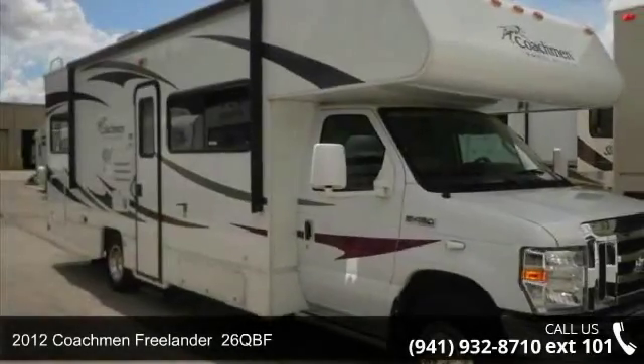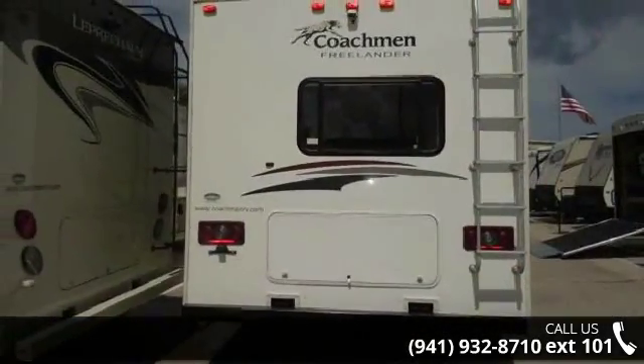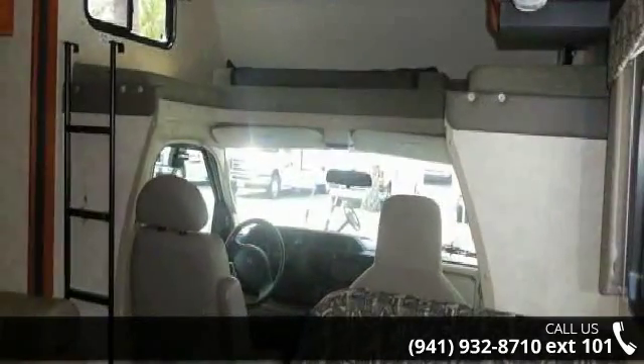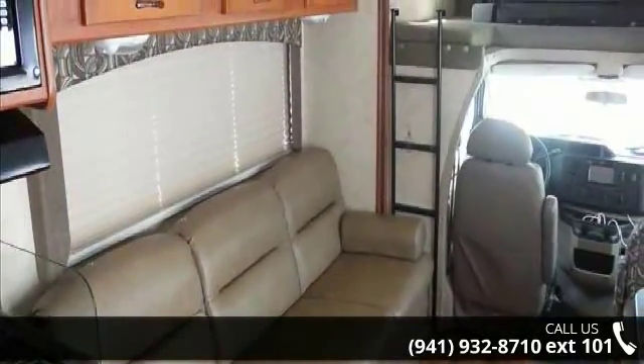Start planning your next trip in this 2012 Coachman Freelander 26 QBF. For those looking for a feature-packed motorhome, look no further. Here we have the standard for style, quality, and driver comfort in Class C RVs. This unit is equipped for short trips or lengthy vacations.